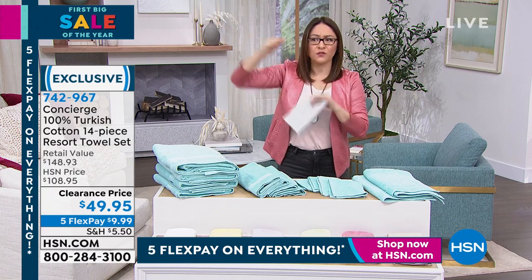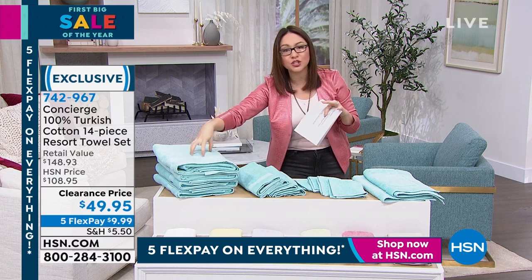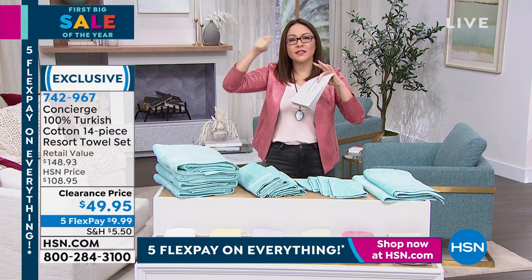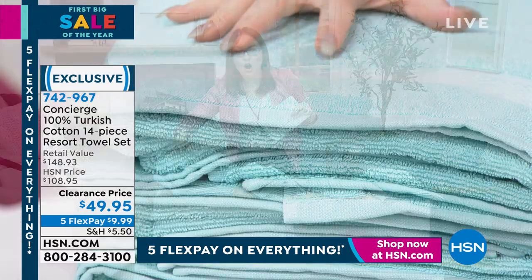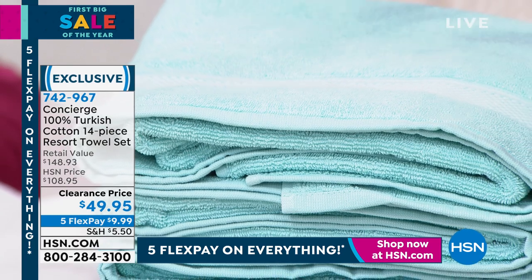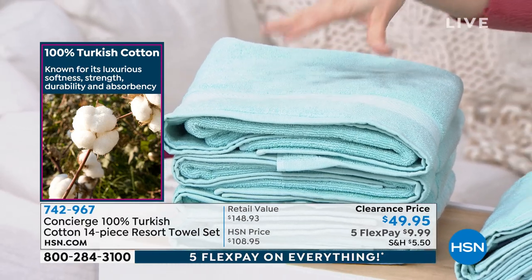Hundreds of dollars for small sets. One towel, $35. They were super expensive. It's because Turkish cotton has a long strand in the cotton — the weave makes it so it is fluffier, it is softer, it absorbs better, it actually gets better the more you use it, and it's a quick dry. And they are gorgeous, beautiful colors that will last.